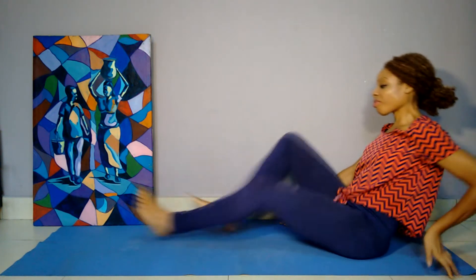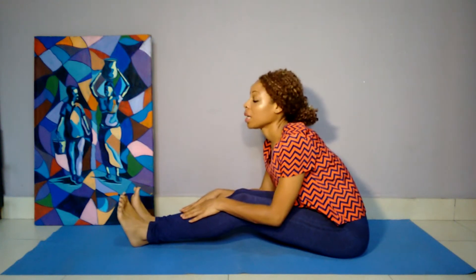You're absolutely inflexible and you want to change that. Let me ask you to touch your toes. Can we do that? Stretch out the legs and try to touch the toes. Does that look more like this? Or like this?